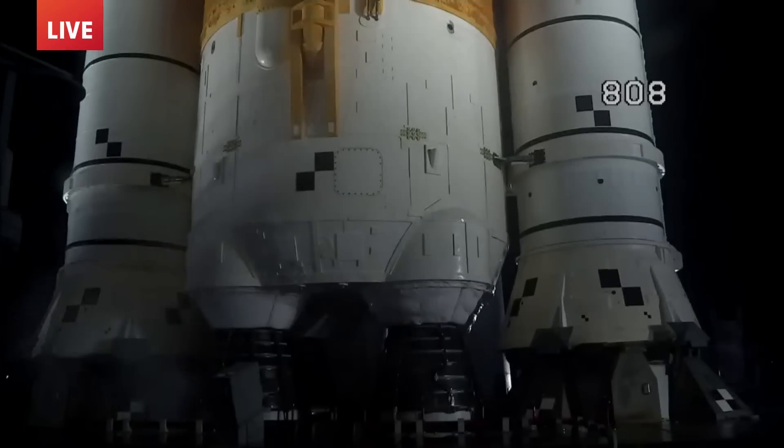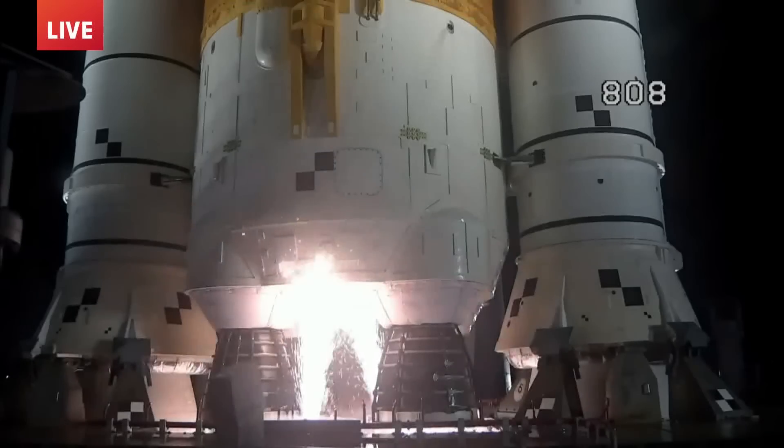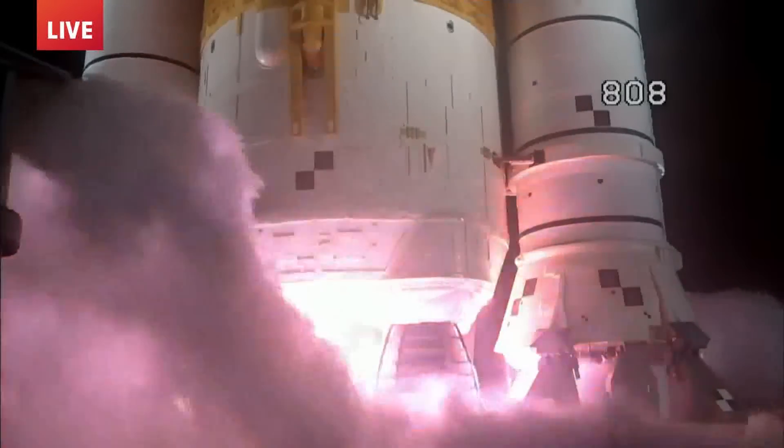Launch team can no longer recycle the count. Sound suppression water is now flowing under the mobile launcher. Hydrogen burnoff fires to burn off 400,000 gallons of water. Four core stage engines start.